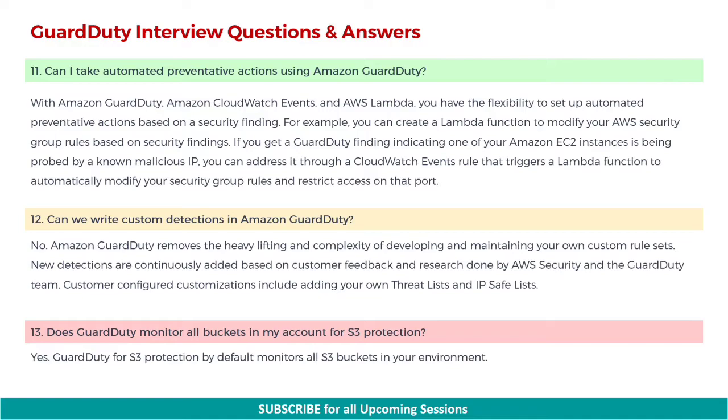Next: can we write custom detections in Amazon GuardDuty? No. Amazon GuardDuty removes the heavy lifting and complexity of developing and maintaining your own custom rule sets. New detections are continuously added based on customer feedback and research done by AWS security and the GuardDuty team. Customer-configured customizations include adding your own threat lists and IP safe lists. Next: does GuardDuty monitor all buckets in my account for S3 protection? Yes. GuardDuty for S3 protection by default monitors all S3 buckets in your environment.